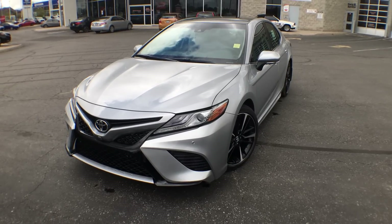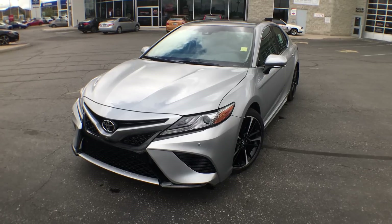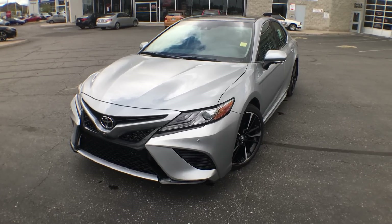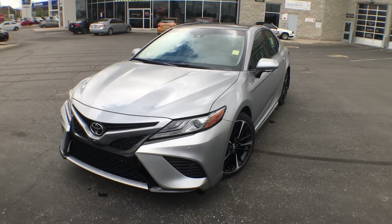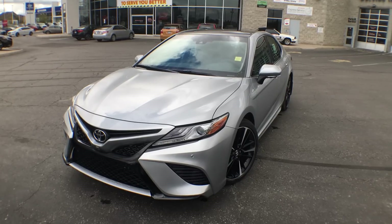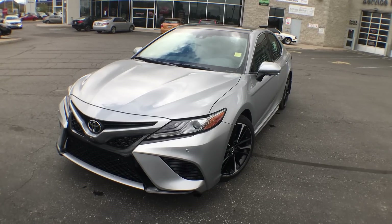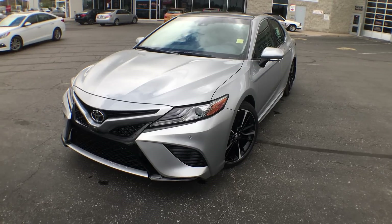Hey guys, Jane here at Atrial Toyota in Brampton, and yes, you guessed it, today is the day. I am so excited to introduce you to the brand new 2018 Camry V6 XSE. This car is absolutely stunning. Toyota has done such a good job creating it, and if you haven't heard yet, it is actually the first time since 1992 that this vehicle is built on a completely new platform.